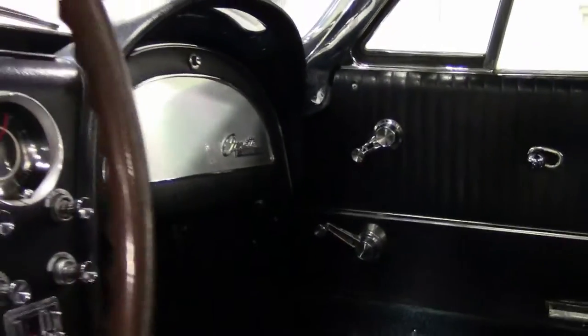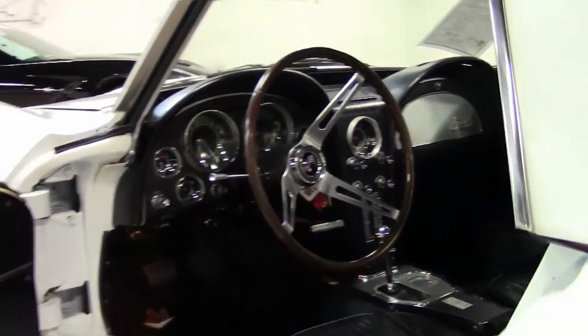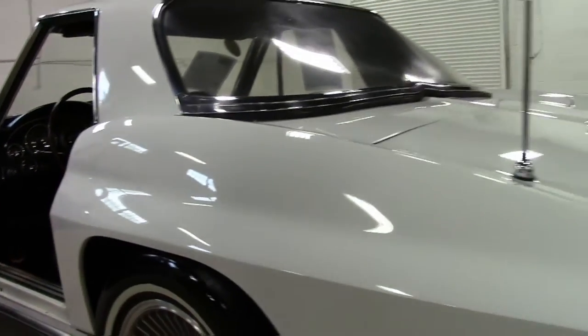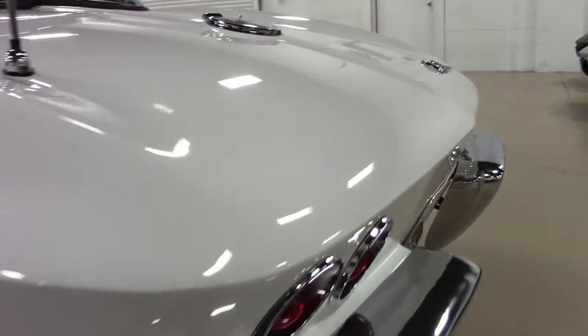So give us a call on this mid-year '64 Corvette — you can have it in your garage in a short period of time. As you can see, we have plenty of other Corvettes in our indoor shop.